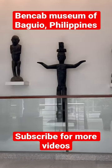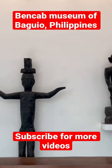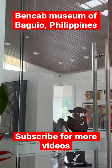This is the Benkab Museum of the Philippines. The old artifacts were made in Nara Wood and were displayed in the area.